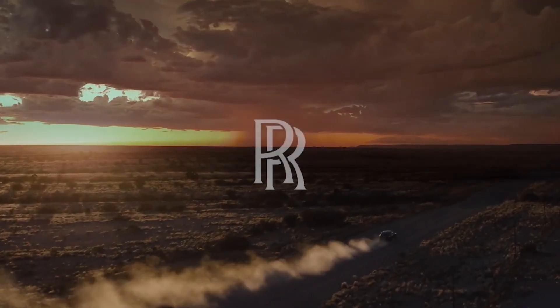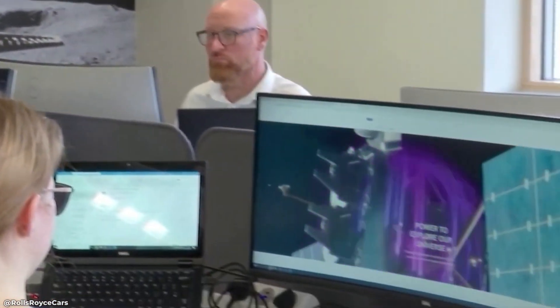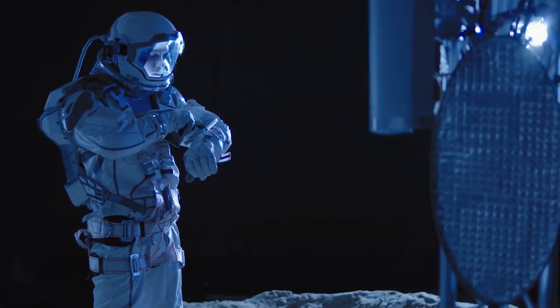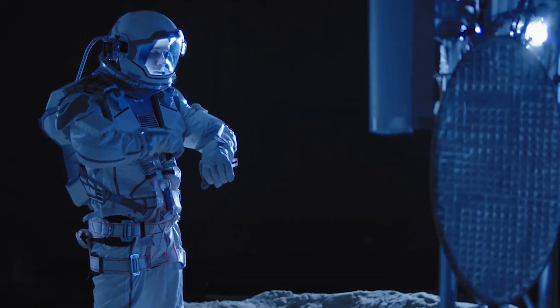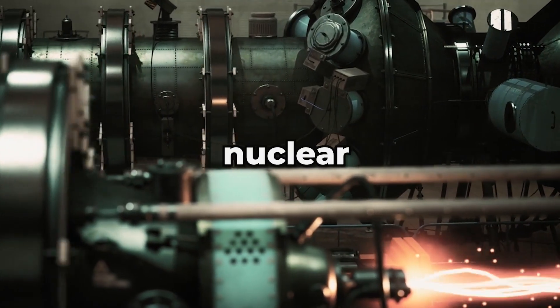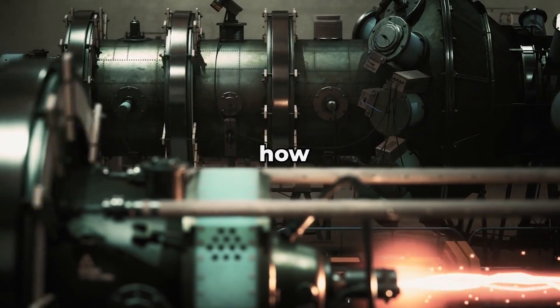That's where Rolls-Royce comes in. The company's nuclear reactor technology could provide a compact, efficient, and reliable power source for mining activities on the Moon, making it much easier and more cost-effective to extract valuable resources like helium-3. So, what exactly is this nuclear reactor technology, and how does it work?